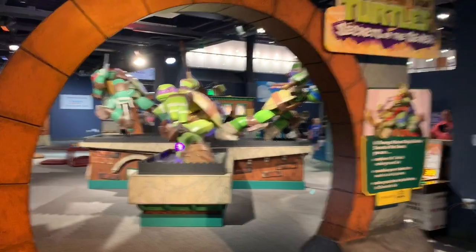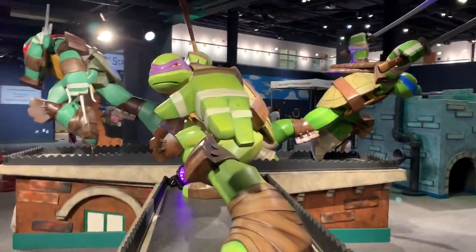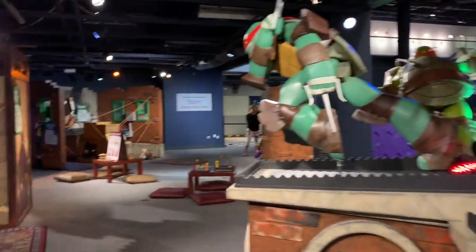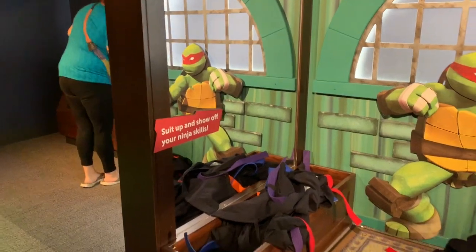We are going to go into Master Splinter's underground lair to train alongside these guys. So the first thing you're going to want to do when you get here is to suit up and show your ninja powers.